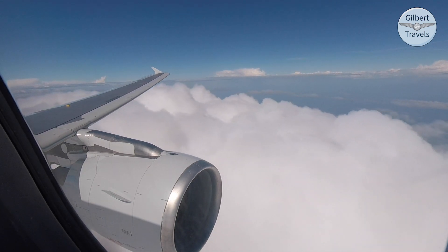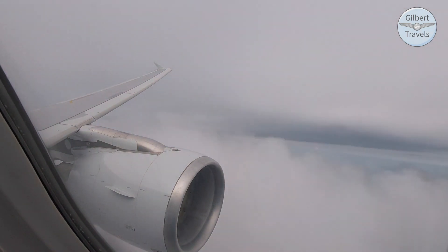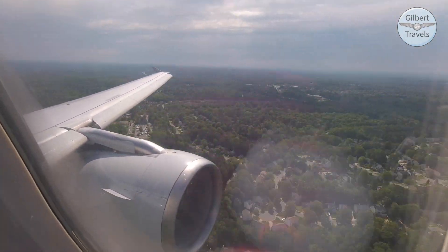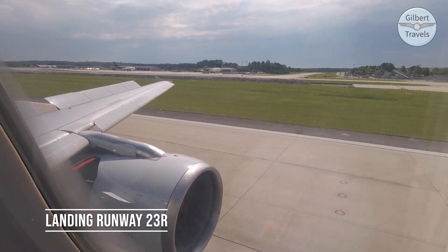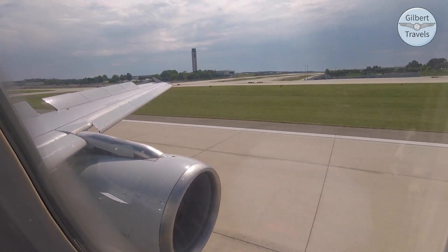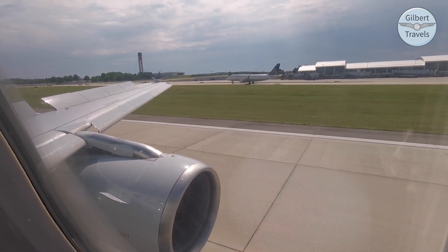We certainly hope you enjoyed flying with us this morning. We hope to see you back soon. Welcome to Raleigh — the local time is 10:40. Thank you for flying with American Airlines today. We look forward to seeing you on a future flight.